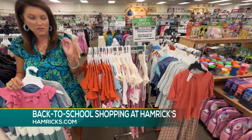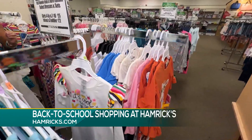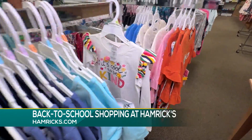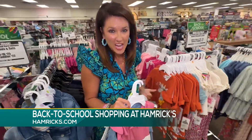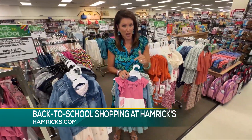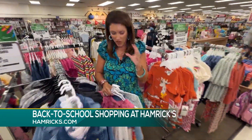Y'all, their fall stuff is coming in and it is coming in hot. They also have the boutique that is huge and so much fun. And they're telling me that more and more college age and high school age students are coming to shop the boutique because that's where all the really fun stuff is.